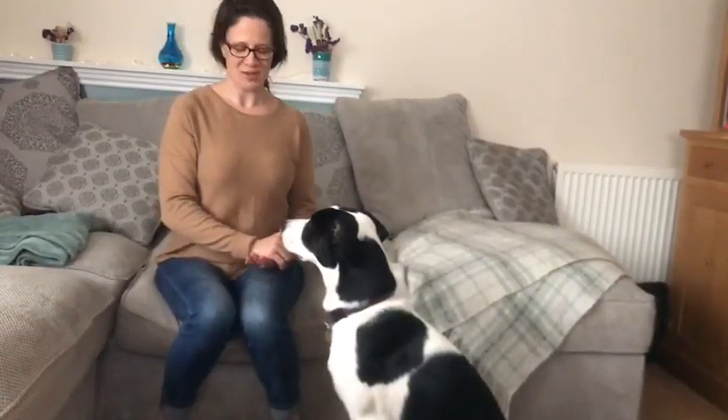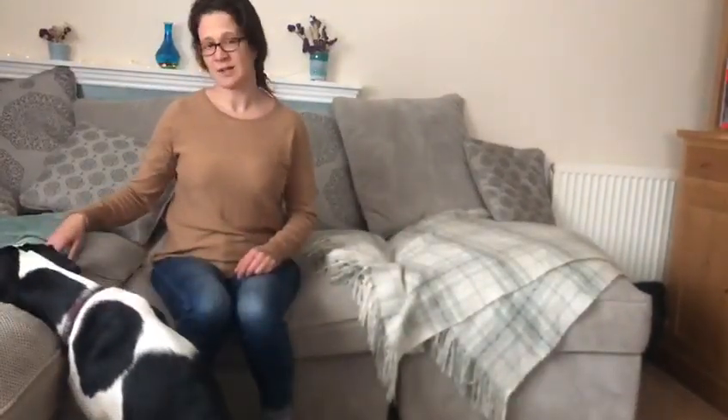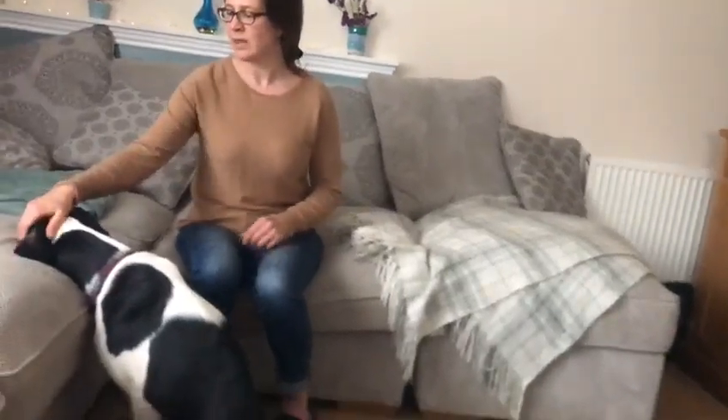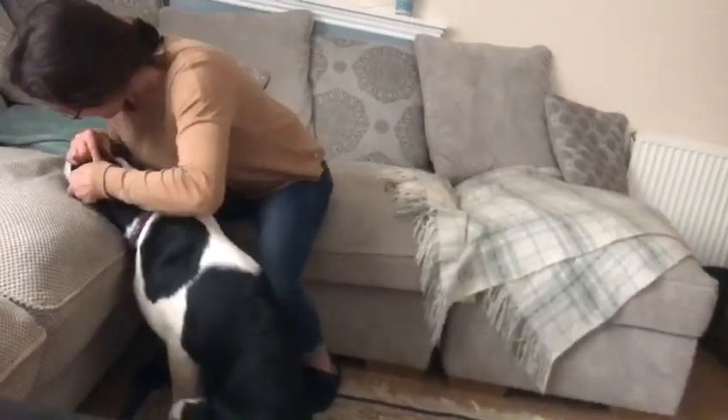We'll see if we can demonstrate some of that now. Alfie — chin. He's doing a lovely chin on the sofa, and what we're going to do is have a look in this ear quite closely.